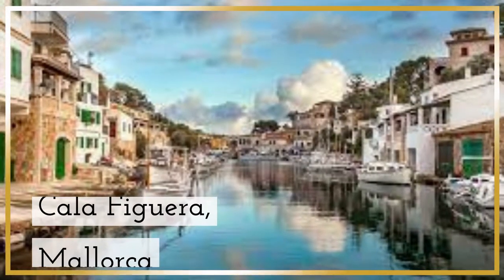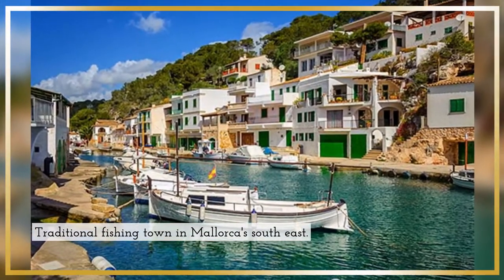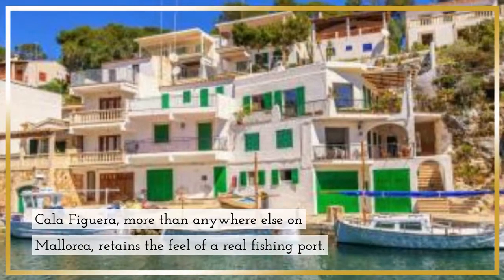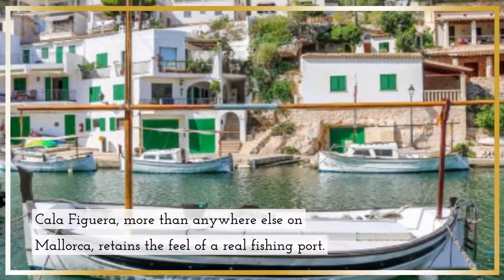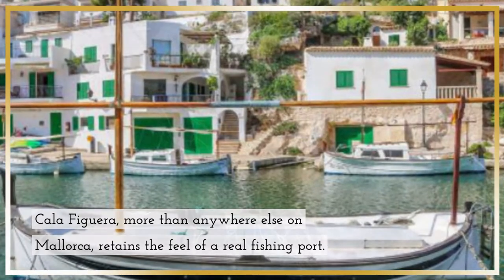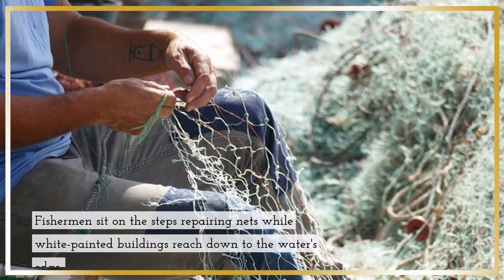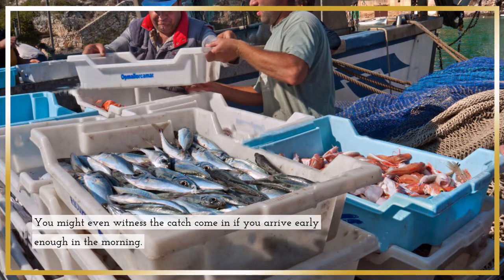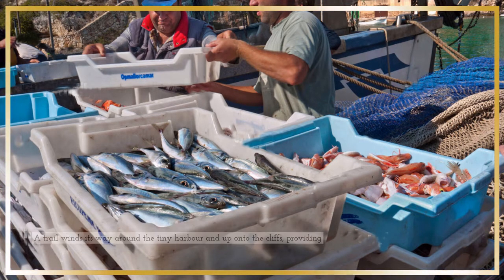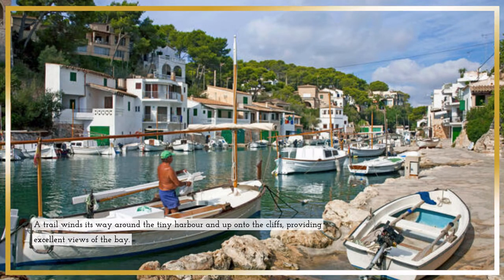Cala Figuera, Mallorca — a traditional fishing town in Mallorca's southeast. Cala Figuera, more than anywhere else on Mallorca, retains the feel of a real fishing port. Fishermen sit on the steps repairing nets, while white painted buildings reach down to the water's edge. You might even witness the catch come in if you arrive early enough in the morning. A trail winds its way around the tiny harbor and up onto the cliffs, providing excellent views of the bay.